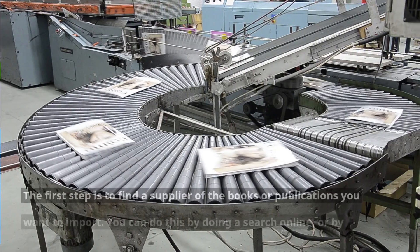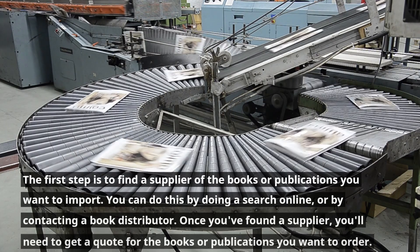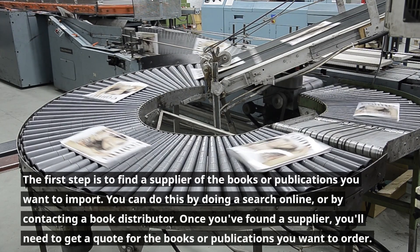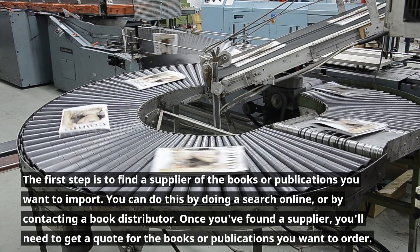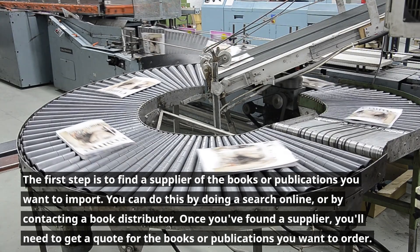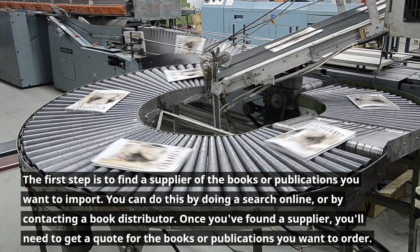Find a supplier. The first step is to find a supplier of the books or publications you want to import. You can do this by doing a search online, or by contacting a book distributor. Once you've found a supplier, you'll need to get a quote for the books or publications you want to order.